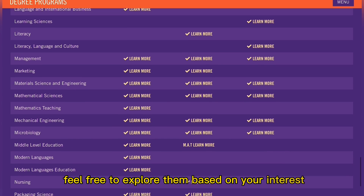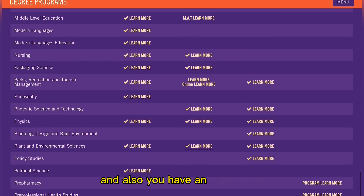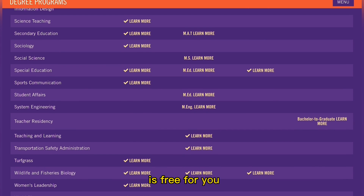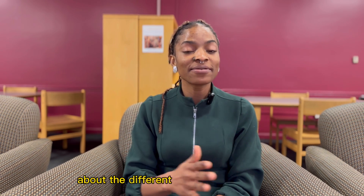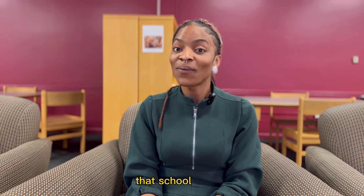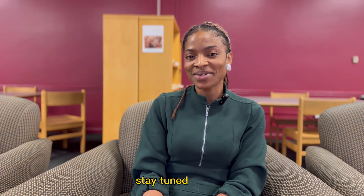These are all the degree programs available at Clemson University — feel free to explore them based on your interest. Most of them waive the GRE, and you have the opportunity to get a full scholarship as an international student, with most applications being free. I hope you're able to grab this opportunity and target submitting your application to Clemson University as soon as possible. Thank you so much for watching — I'll see you in another episode of the Target Series. Until then, stay tuned. Peace.